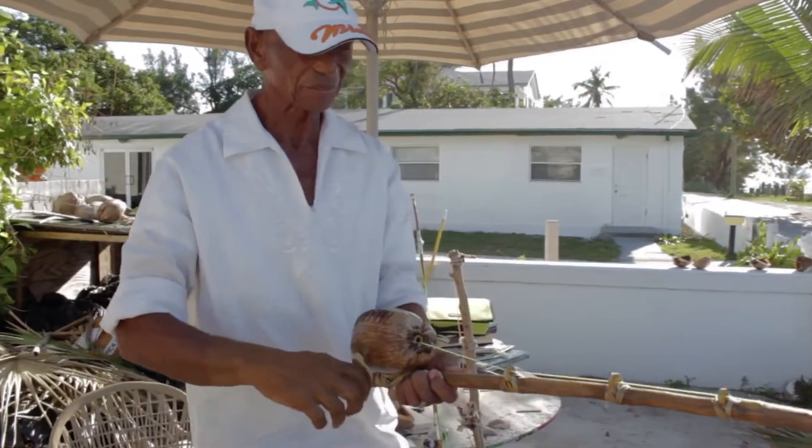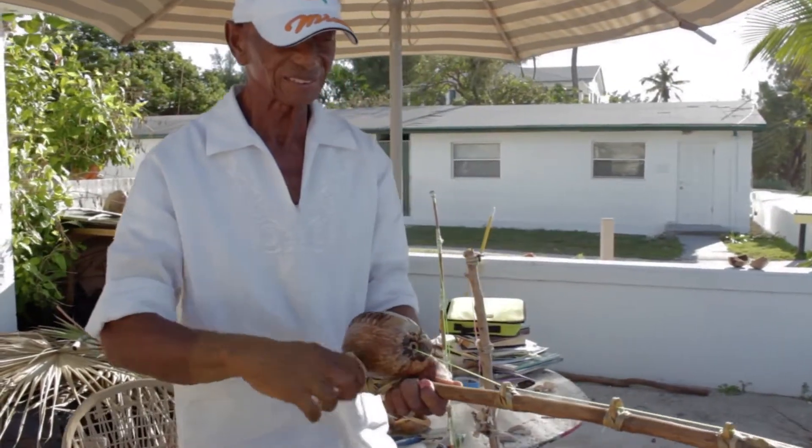I can make anything out of a coconut — sailboat, yacht, helicopters, rod and reels. I know I could have made a rod and reel 40 years ago, so I started making rod and reels out of coconuts. I make about 50 different things out of a coconut.